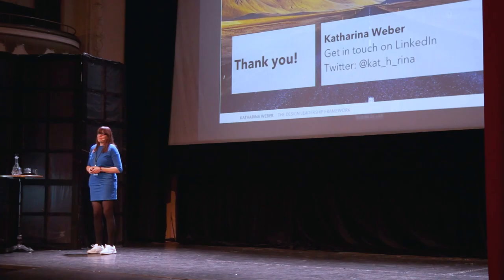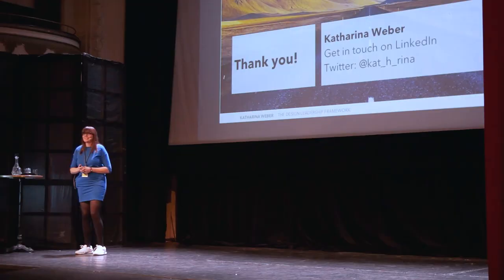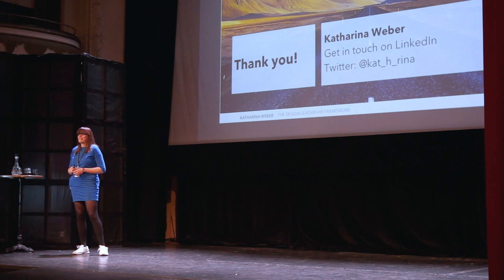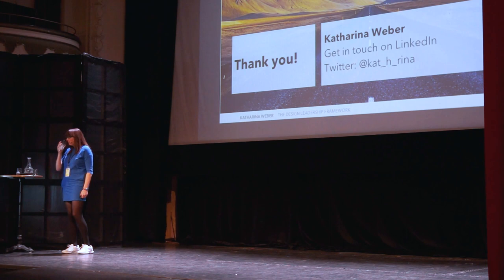Thank you very much for your attention. The conversation can start already now — do we have some feedback or questions for Katarina? I love your work, Katarina. Last time somebody spent time organizing a lot of different content in the same way you just did was when John Sackman in 1987 created his EA framework, and I've worked with that for the past 30 years. I really look forward to hearing more about this — it looks very promising.